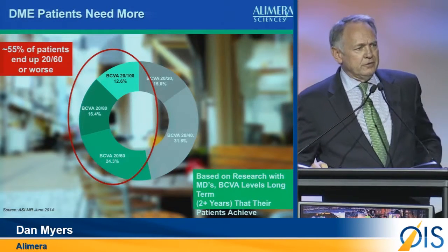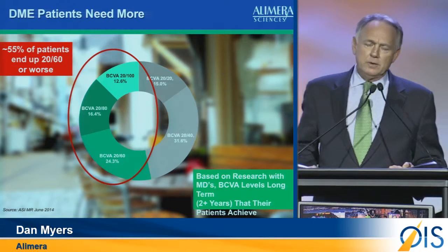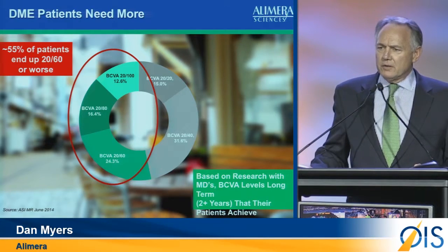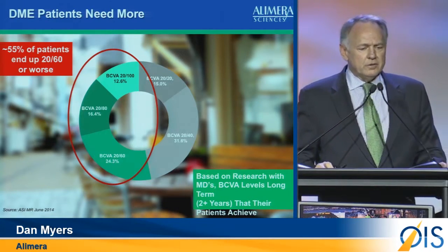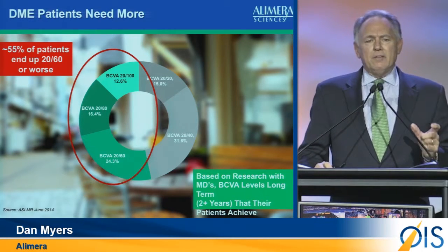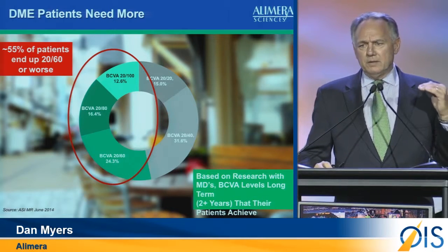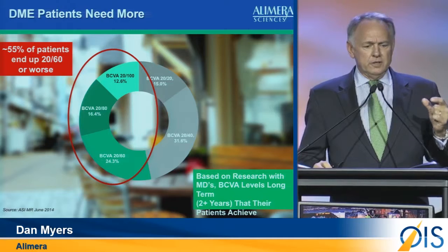We asked doctors this very same question during the summer of 2012 and 2014. 260 doctors participated in this market research study, and we asked them the question: what is the hope you have of what percent of your patients will reach best corrected visual acuity at certain visual standards?